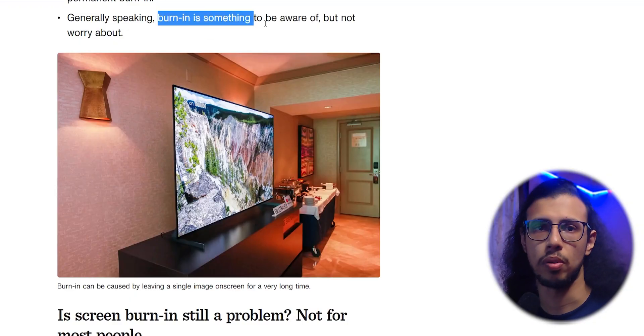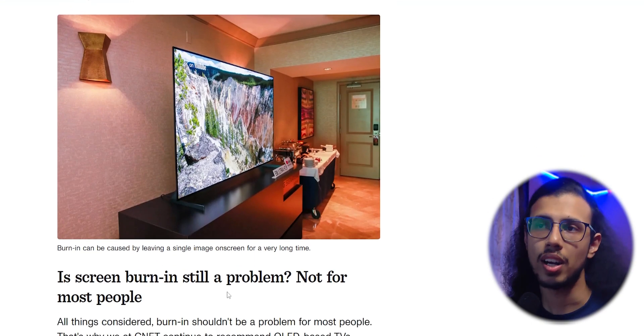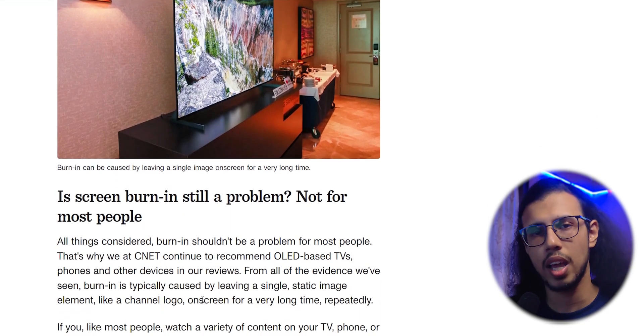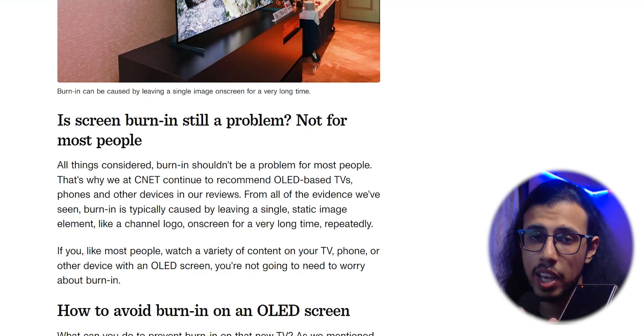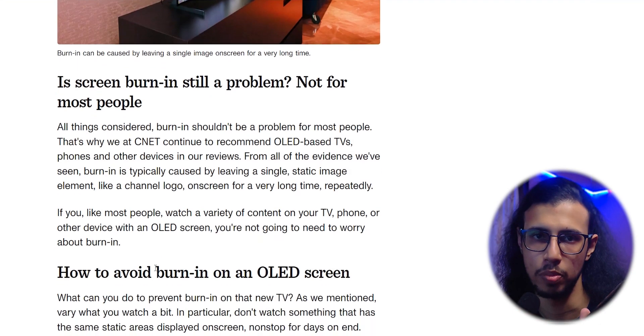It seems like it's no longer a main problem because manufacturers are aware of this and they have addressed it. You can't really fix burn-in because it's the nature of organic LEDs, but they have compensated for it in many ways. If it's an element that they themselves created, they can just move that element around so it doesn't remain static in the first place — so no burn-in problems.